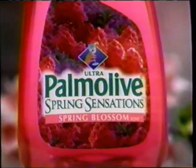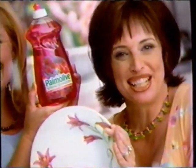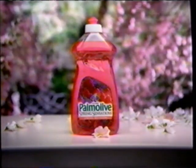With Palmolive Spring Sensation, spring is in the air. Sunny spring blossoms — it's springtime every time you do dishes. Palmolive Spring Sensation: spring is in the air.